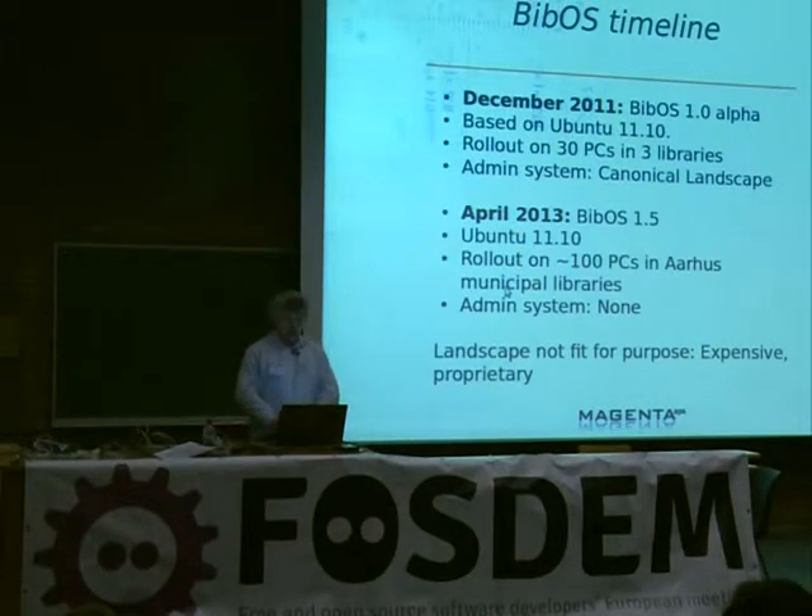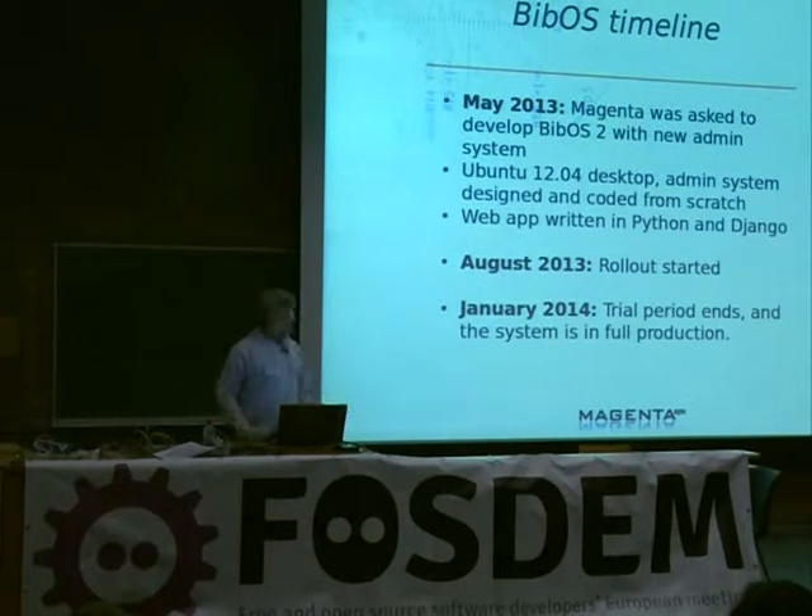We started working with them, and in December 2011, we delivered the first version, which was the 1.0 alpha, based on Ubuntu 11.10, and we delivered it to them using Canonical's Landscape product as an admin system. They liked the Landscape system, but it was overloaded for them — too much functionality, a bit confusing. But it's $100 per seat per year, which was too expensive for them and destroyed the economy in their project. And it's proprietary, which means they could no longer say they had an open source solution. In May 2013, the libraries asked us to deliver BibOS 2.0, including a new admin system which was to be free software.